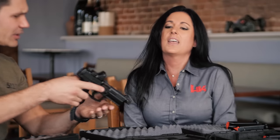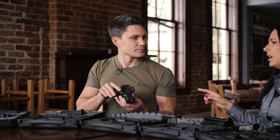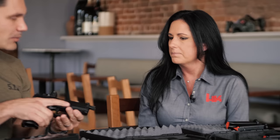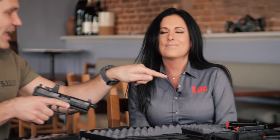Now we're moving on. This looks like a VP9 Tactical model but with an optic cut. Yes, that's been the update for the VP9 Tactical for this year, along with the suppressor height sights.